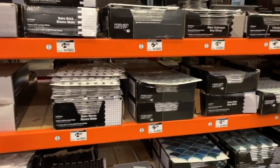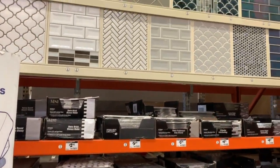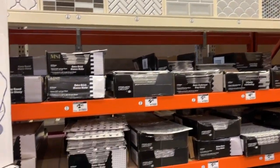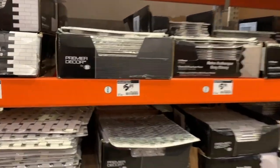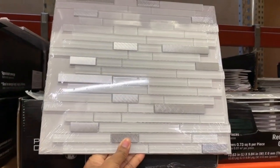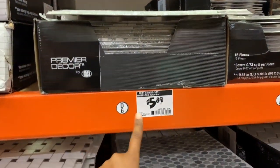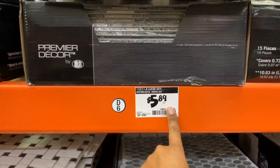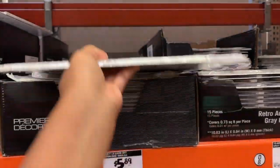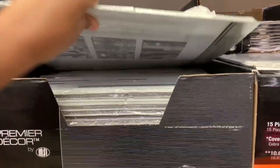I am actually at Home Depot right now because I have been watching so many dollhouse tours, especially American Girl Ashlyn, and I came to see what exactly she used in her bathroom — or to get an idea for my bathroom. I found this tile that I think I want to get. I just came to look at the prices and they're $5.98 each, and I don't even know how many square feet my dollhouse is — that's something I'll have to figure out.